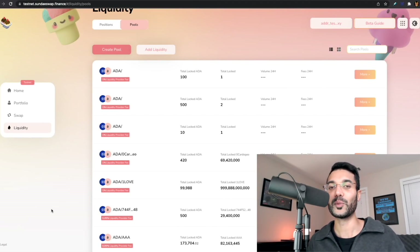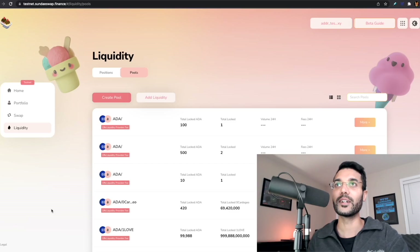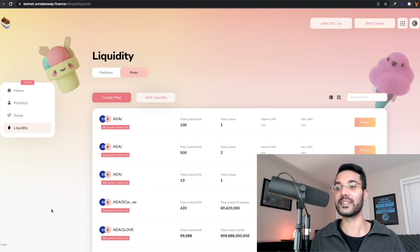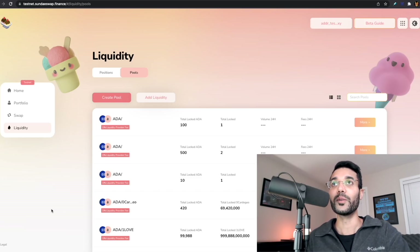Welcome back everybody, thank you all so much for joining me here today. My name is Pratesh with Kaizen Crypto. In this video we're going to be taking a look at a bunch of the different updates we've seen recently within the Cardano ecosystem — we've got the SundaySwap testnet, we've got the ERC20 converter also on testnet. Just amazing to see all the developments coming out within the ecosystem.